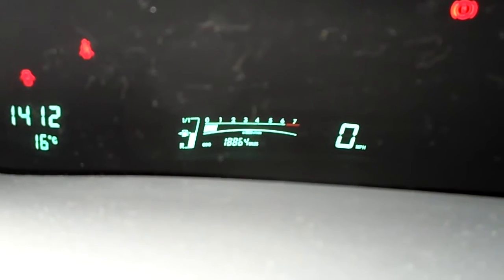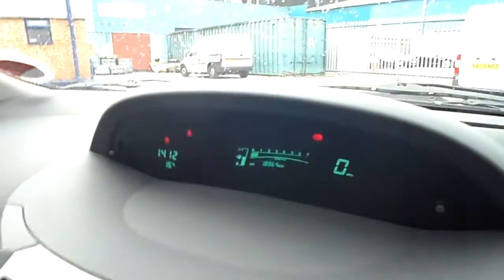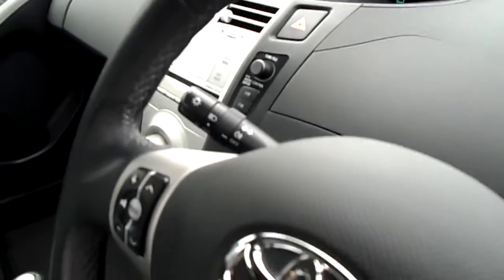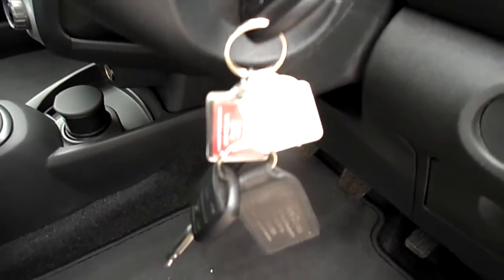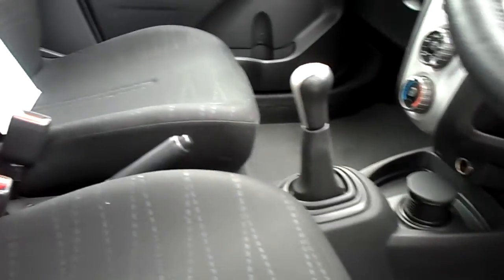18,800 miles. Two keys. Partial history — one stamp in the book. One invoice, Halfords, March 12.